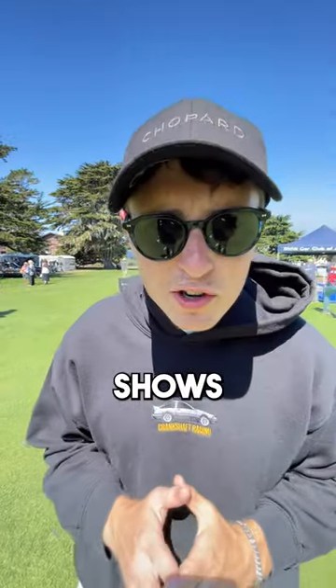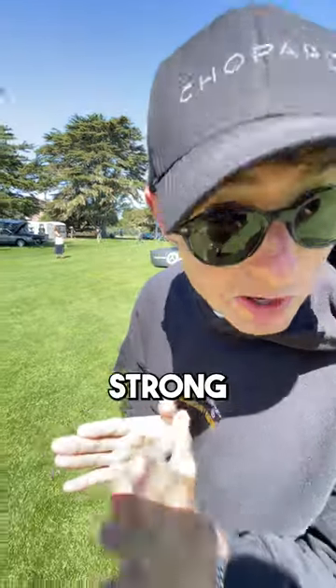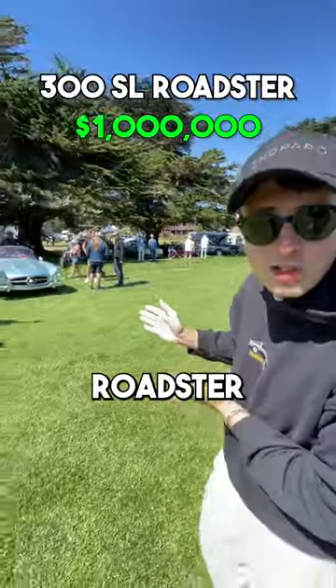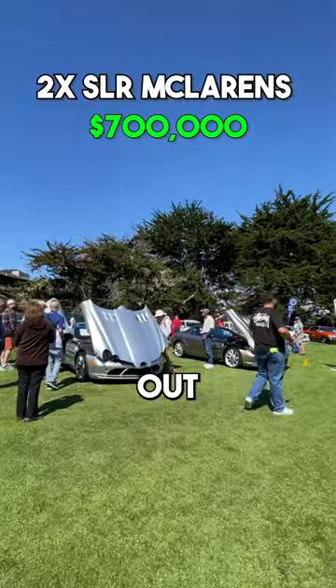We're at one of the best German car shows during car week — you're going to want to see what's here. First up, going strong: 300 SL Roadster in a nice blue color, and two SLR McLarens. Check them out here.